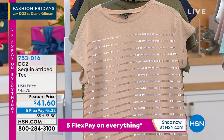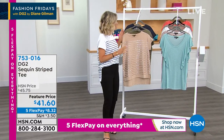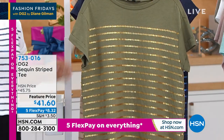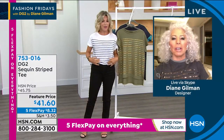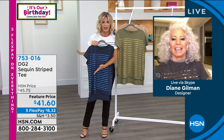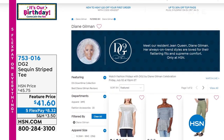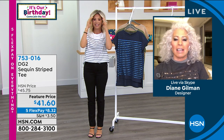Here is the top — $41.60, on five credit card payments. Champagne is gone. We have olive, the white I'm wearing, and the navy — and that's it. Like I said, 4,000 of these ordered, on five interest-free credit card payments at $8 and change. Diane, I love you! I had the best time tonight — this is so much fun. I love Fashion Fridays.